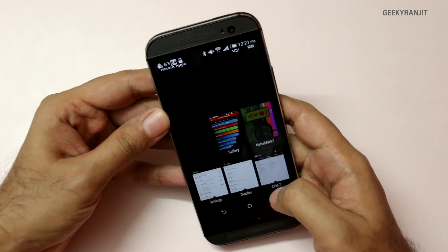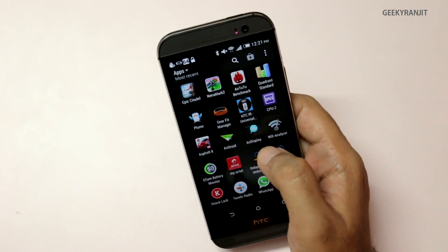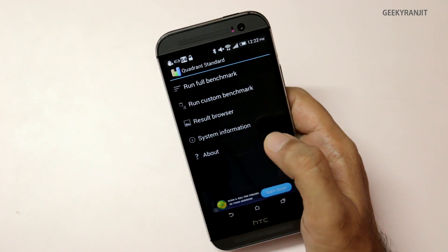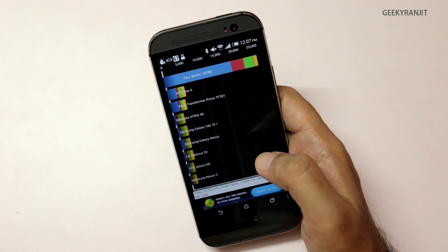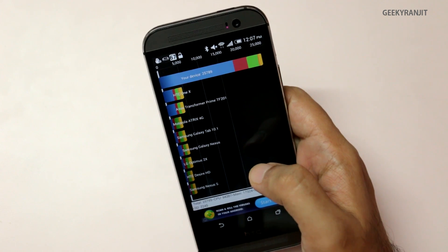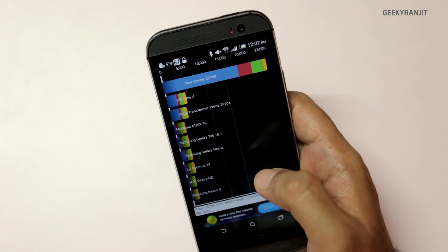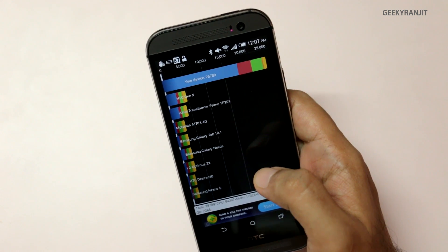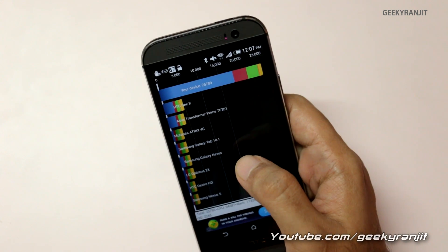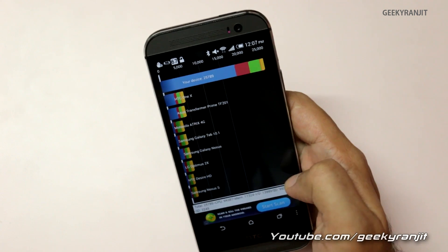To start off, we'll begin with the Quadrant benchmark. I've already run it, so let me show you the scores. As you can see, we got a score of 25,789, which is slightly higher than what we got on the international version. On the international version, I got a score of 24,330, but here on this Asian edition we are getting 25,789.